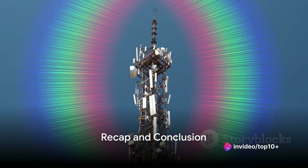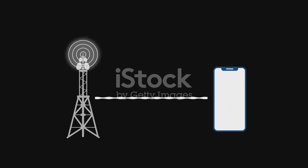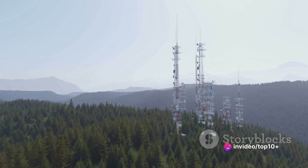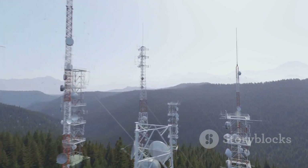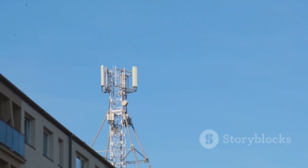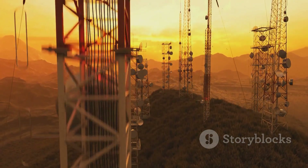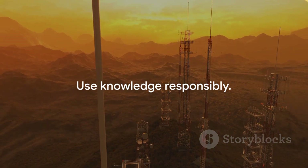Now let's quickly recap. Signal jammers are devices that manipulate the frequency spectrum, working by emitting a more powerful signal on the same frequency as the one they're designed to disrupt. This interference drowns out or jams the original signal, preventing it from reaching its destination. These devices have applications from maintaining privacy in sensitive areas to preventing unwanted distractions in public spaces. However, their misuse can lead to legal repercussions, and in many jurisdictions their use is regulated or outright prohibited without proper authorization. Remember: knowledge is power, but always use it responsibly.